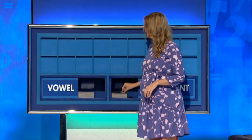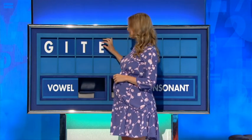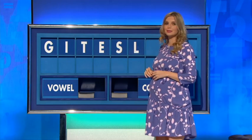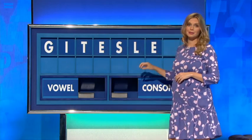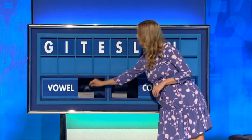Thank you, Mick. G. And a vowel. I. And a consonant. T. And a vowel. E. Consonant. S. Consonant. L. Vowel. E. Consonant. N. And vowel. And the last one. A.